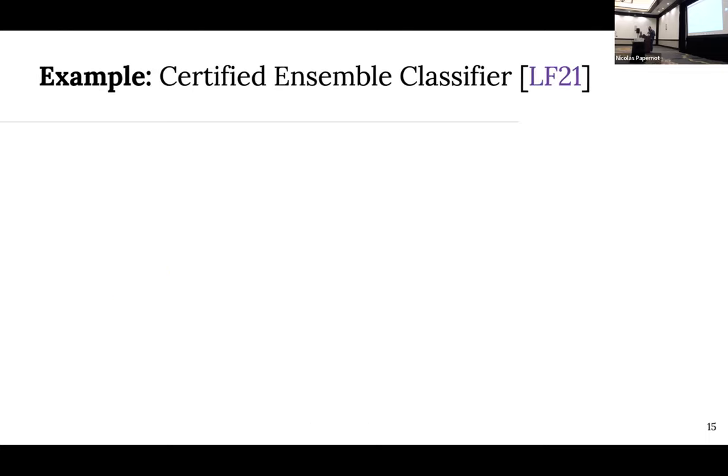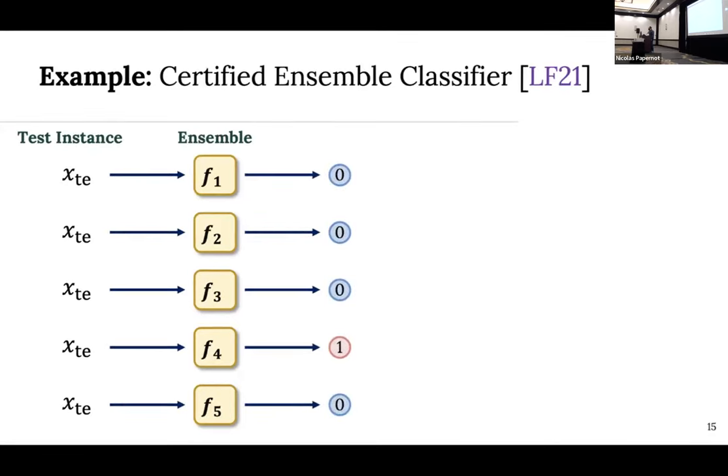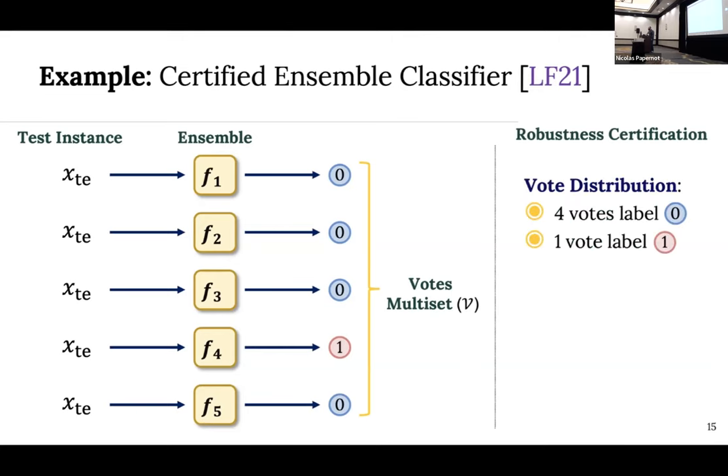We see a similar thing with ensembles, from a paper by Levine and Faizi from ICLR 2021. They train an ensemble of K classifiers, but the key is that each submodel classifier is trained on a disjoint subset of the training data. That means any inserted or deleted instance affects at most one submodel prediction, so you're able to derive similar bounds. With four votes for label zero and one for label one, the same procedure yields a robustness guarantee of one.